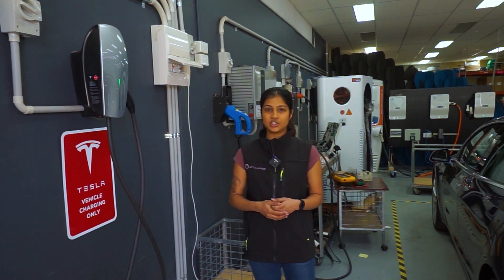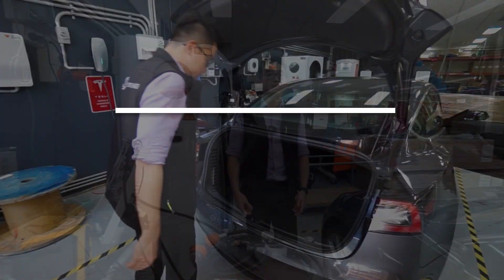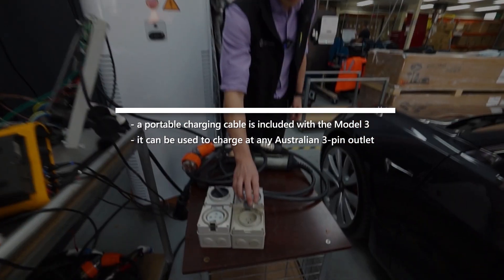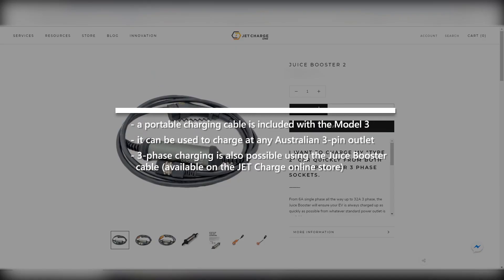Of course, you can't bring a home charging station with you anywhere. When you're out and about, it is very useful to bring the portable charging cable that comes with the car, which allows you to charge from any 3-pin outlet anywhere in Australia. That gives you about 10 kilometres of range per hour — certainly not as fast as the home charging unit, but still useful in a pinch.